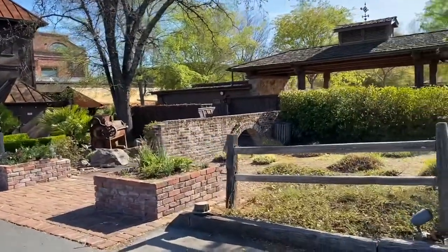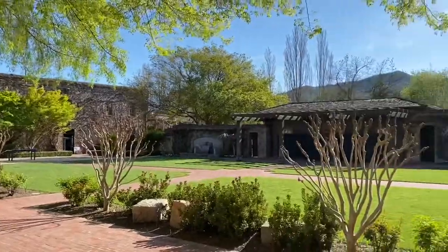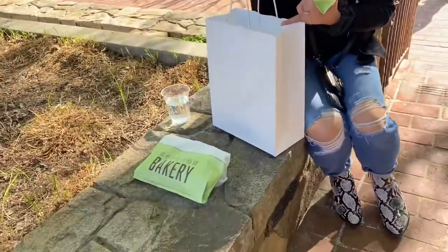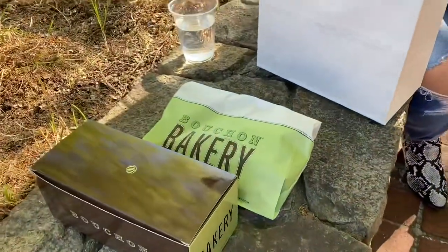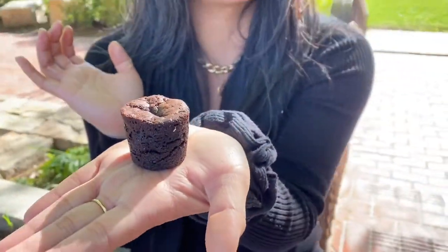We finally got our baked goods and drinks, and now it's time to find a place to eat. We're out here enjoying our Bouchon items in this open waterfall fountain area. This is their Bouchon brownie — two dollars. Size comparison on my hand, but I will take a bite out of it. It's worth it.